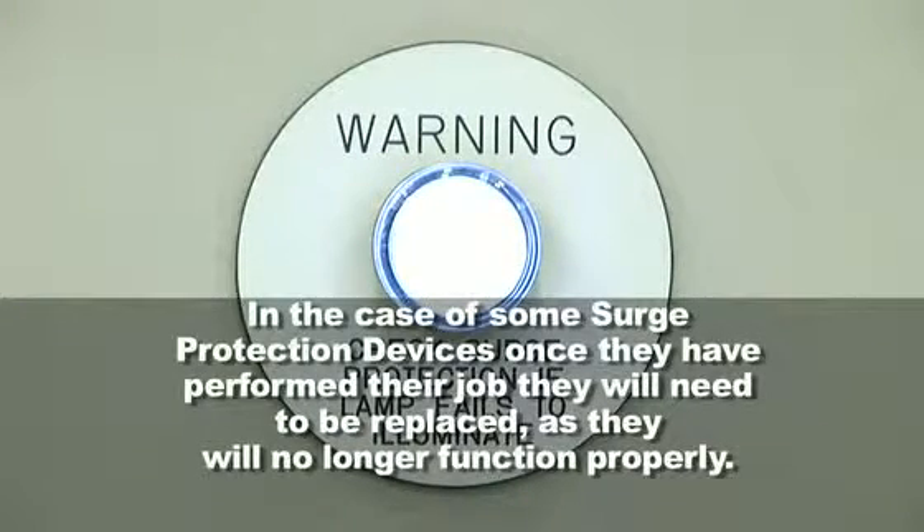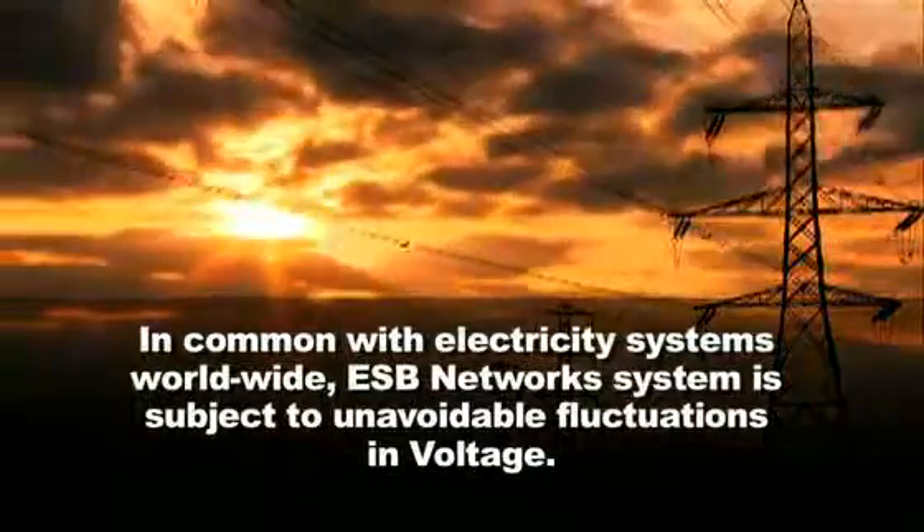In the case of some surge protection devices, once they have performed their job they will need to be replaced, as they will no longer function properly. In common with electricity systems worldwide, the ESB network system is subject to unavoidable fluctuations in voltage.